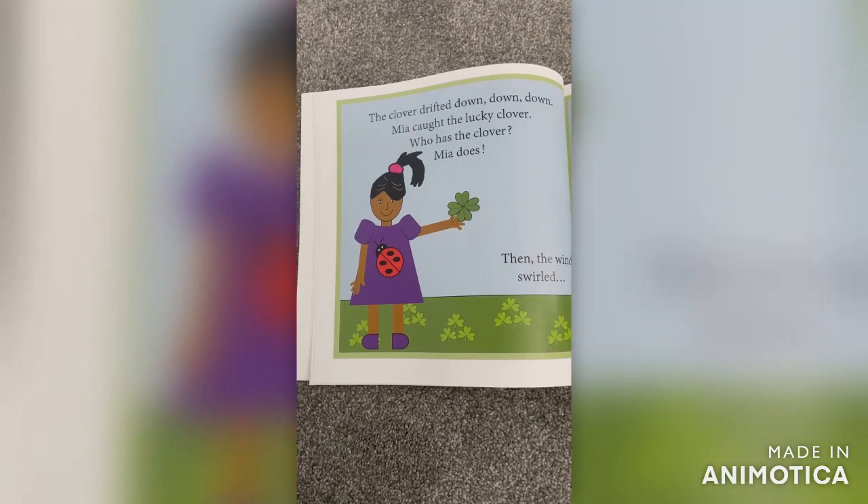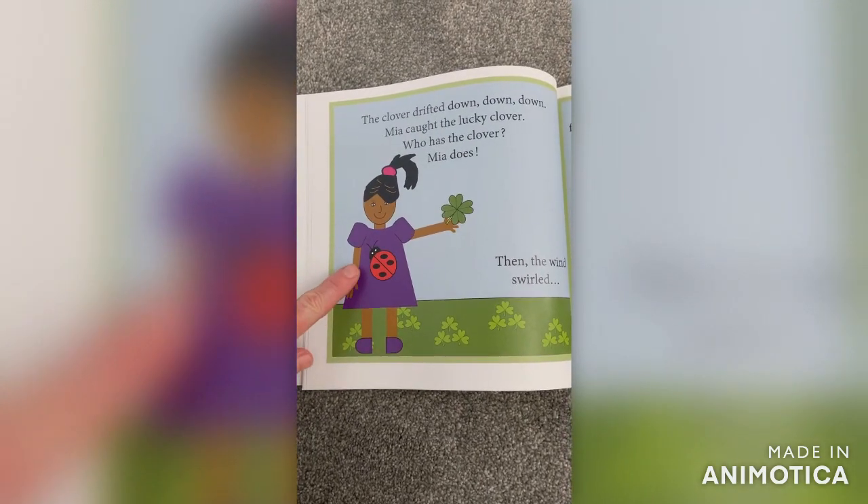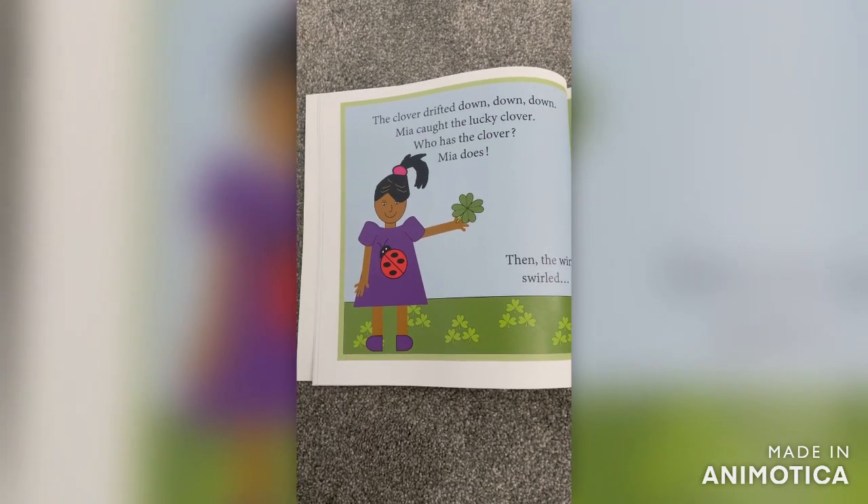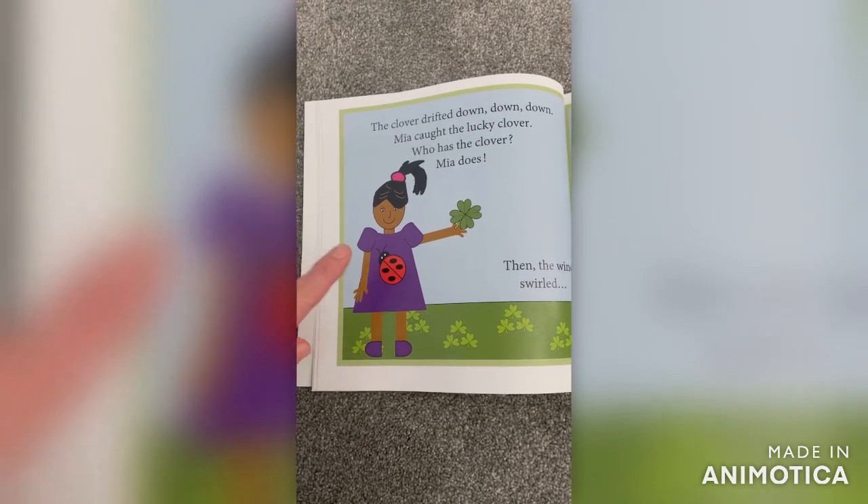The clover drifted down, down, down. Mia caught the lucky clover. Who has the clover? Mia does.